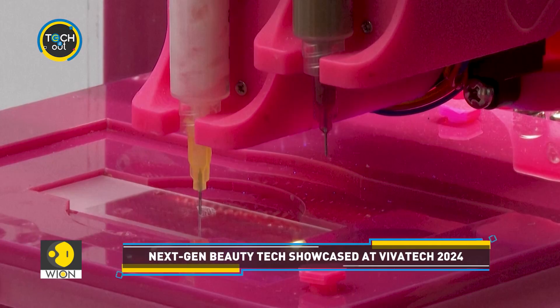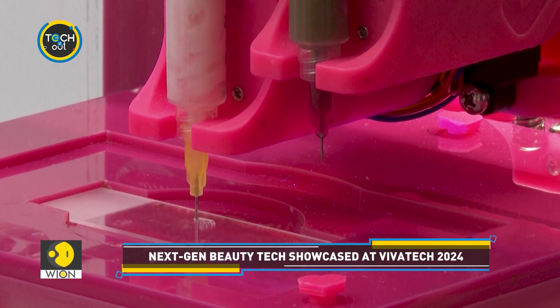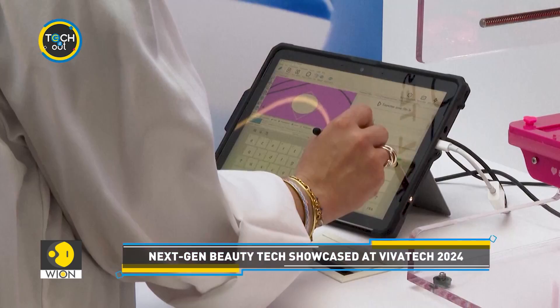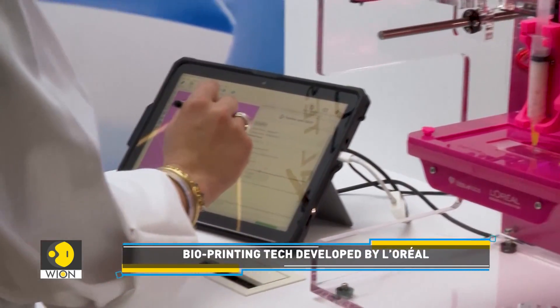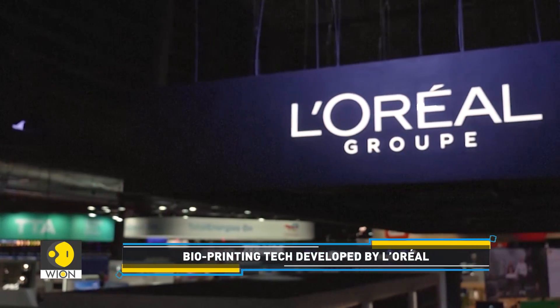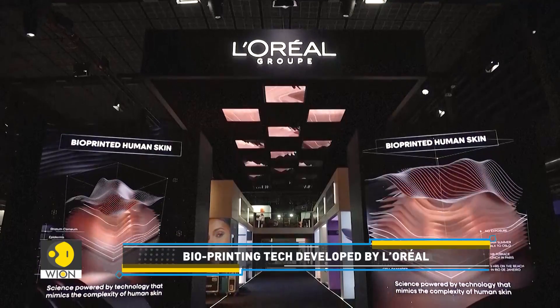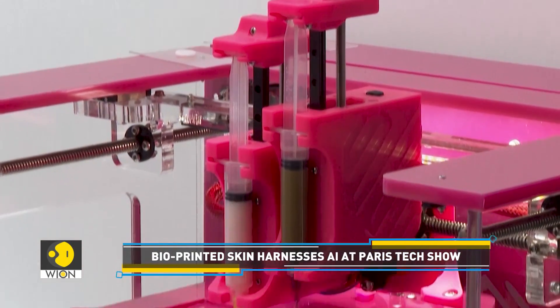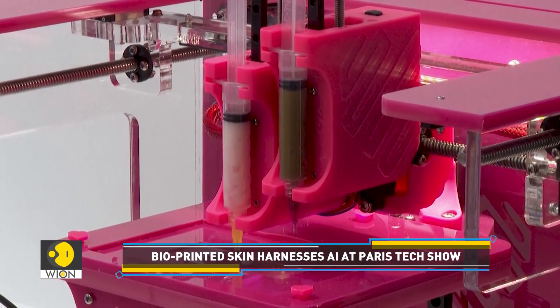Look at this. From the tip of a nozzle, a very human body part is emerging — a piece of skin. This bioprinting technology has been developed by beauty giant L'Oreal. The company has long used reconstructed skin to test products on, but this latest innovation makes it more real than ever.